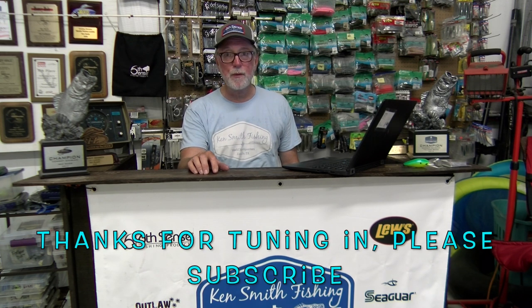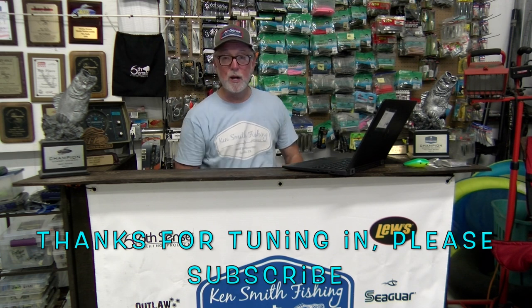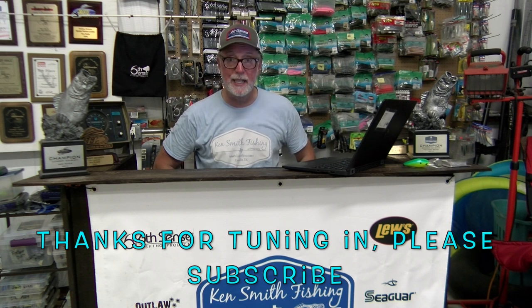Thanks so much for tuning in. If you enjoy these videos, please click Like — it makes a huge difference for me with YouTube — and share it with your buddies. I'll have another video up next week on whichever boat I can get into — the Camus or the Phoenix. We'll see y'all in just a couple of days.